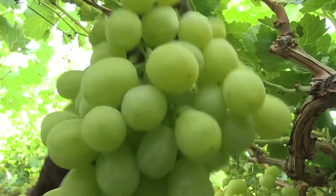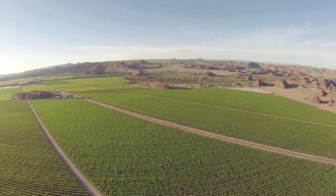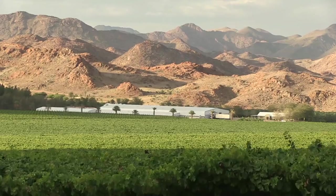Today, they are farming on hundreds of hectares of previously empty desert land along the river. They are changing a large arid desert into a green oasis.